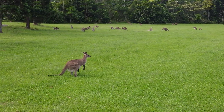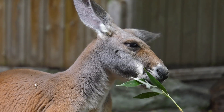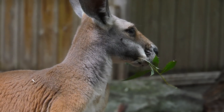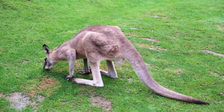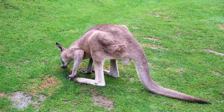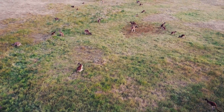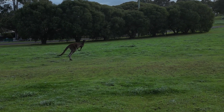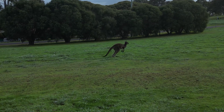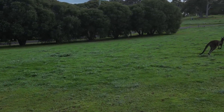Kangaroos are essential for the environment because they help keep the ecosystem balanced. As herbivores, they help control plant growth and prevent any one type of plant from taking over an area. This grazing also helps create a healthy animal habitat by maintaining open spaces where other species can live and find food. Additionally, when kangaroos move around, they spread seeds through their droppings, which helps new plants grow and keeps the ecosystem diverse and thriving.